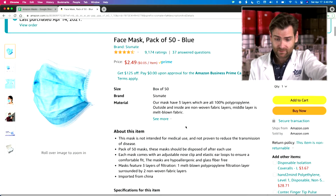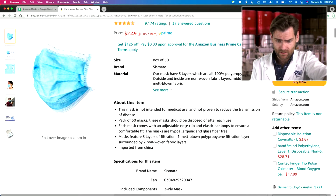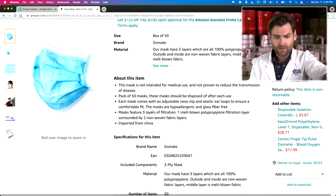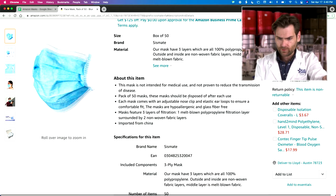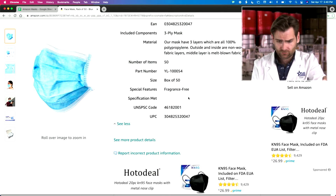I can't even ship a mask out of our facility for less than four bucks — it's actually like $4.30 now for the post office. Amazon is literally paying you to take this mask. Pack of 50 masks, not intended for medical use — they're being super upfront about that. Not proven to reduce the transmission of disease. Love that they're being upfront. Each mask comes with an adjustable nose clip, three layers, imported from China — being super upfront.